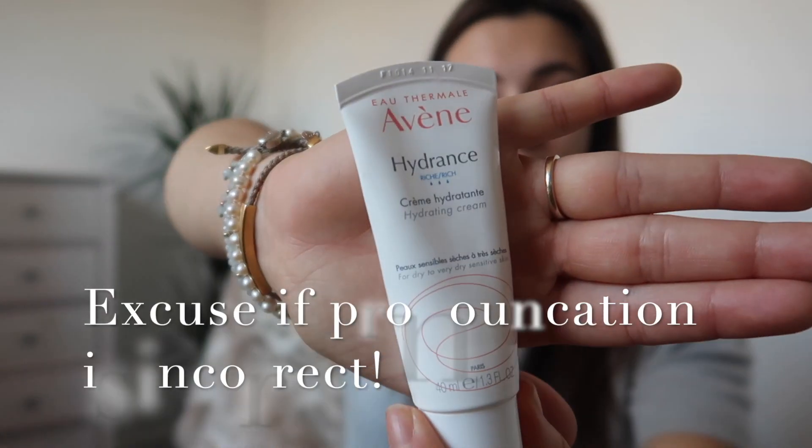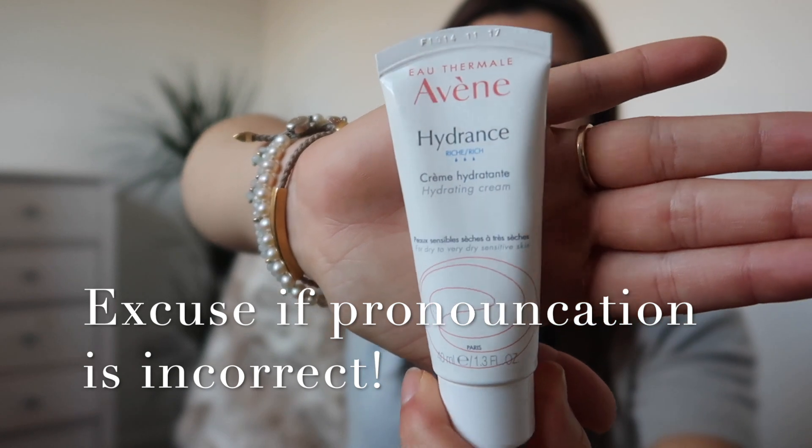A few of you have been commenting on some of my older videos asking for recommendations for moisturizers. I know a lot of you are thinking about going into the winter months — what moisturizers should I be putting on my face when it's really cold outside? One of my super hydrating recommendations is Avène, a brand I have loved for a very long time. This one is the Hydrance — a super moisturizing cream.